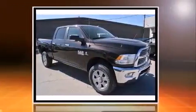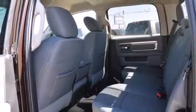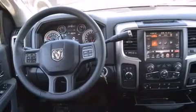Top features include heated front seats, a built-in garage door transmitter, a rear step bumper, automatic dimming door mirrors, front dual zone air conditioning, skid plates, a trailer hitch, and cruise control.